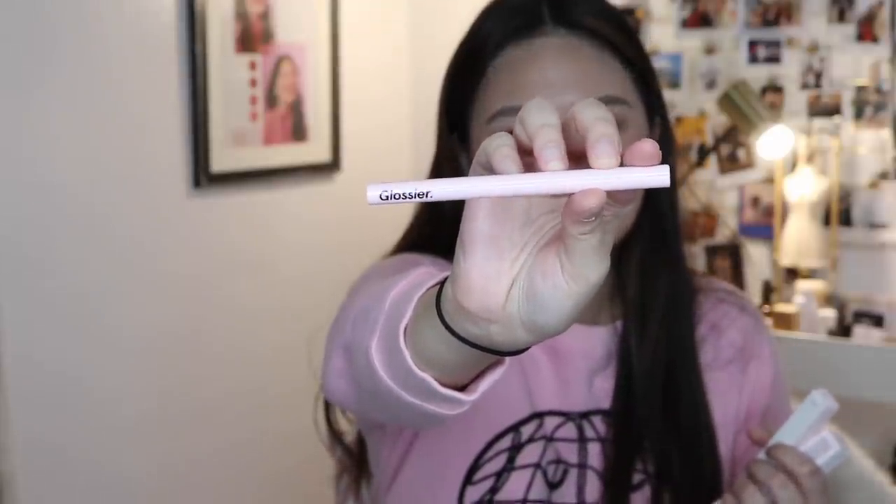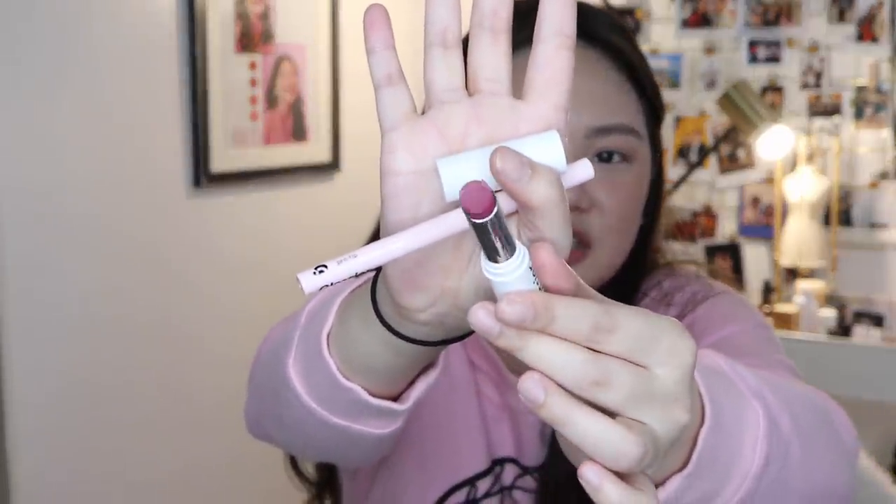There are also two things from Glossier — my tita got these for me. She got me the Pro Tip Brush Point Liquid Eyeliner from Glossier. She also got me a lipstick: the Generation G Sheer Matte Lipstick in the shade called 'Like.' I already have one from Glossier before and I really like it because it's so natural looking — when you put it on, it's like you don't even have anything on.